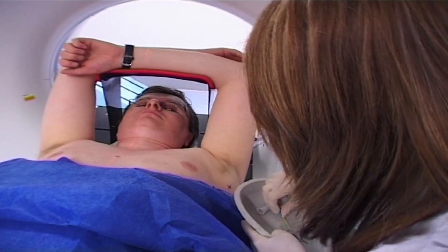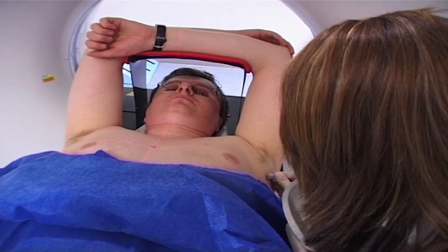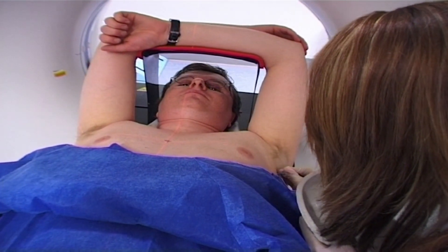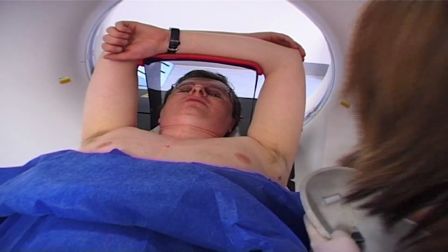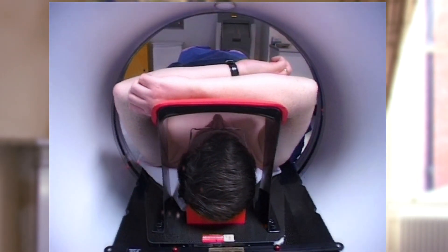Your skin may be marked to make it easier for the treatment to be aligned up properly each time you attend for a treatment session. Simulation or planning helps to target the radiotherapy exactly where it's needed, to help avoid damage to the healthy cells.